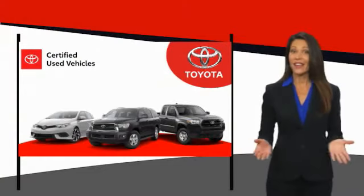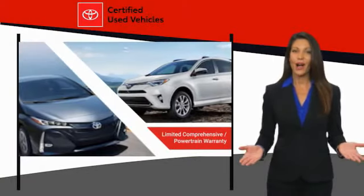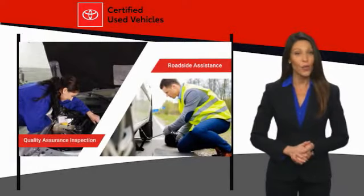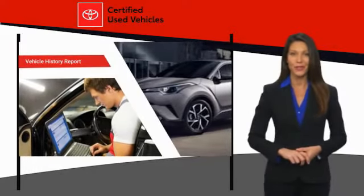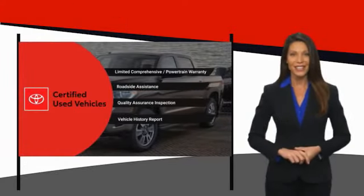We know that the idea of buying a used Toyota is attractive to you. After all, getting a high quality, low mileage Toyota at a great price is a smart move. That's why we created the Toyota Certified Used Program — it's the smart choice. We'll see you next time.